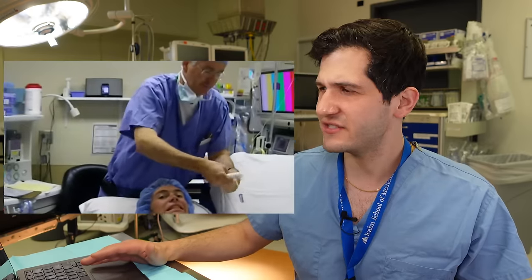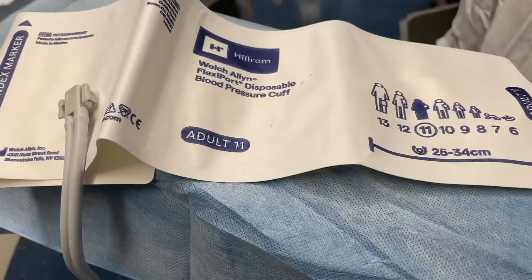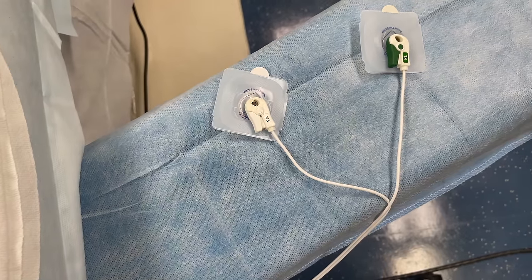Wait — the anesthesiologist is already reaching for what is clearly propofol and getting ready to push it. Hold on — the blood pressure cuff hasn't even cycled. Are there EKG leads on? Has the anesthesiologist looked at the pulse oximeter reading? It's extremely important to establish baseline vital signs before you induce anesthesia — even for a really healthy-looking patient. You never know what underlying abnormalities may exist. A critical principle: look at all vital signs before giving any anesthesia.